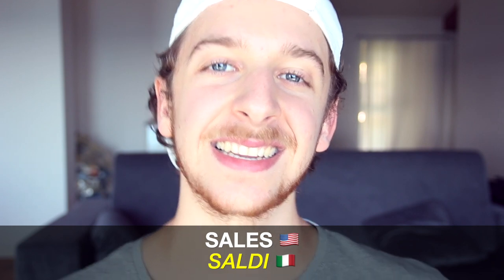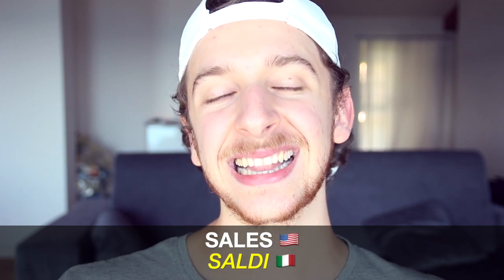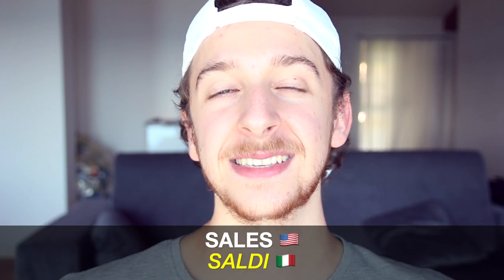And for sales it's saldi. So when you see in Italy the word saldi, it means that something is on sale.